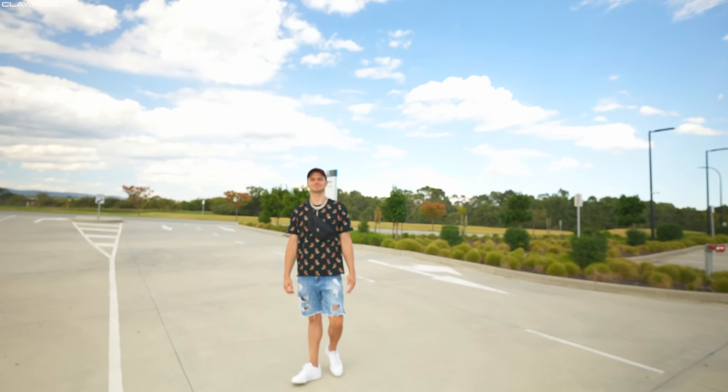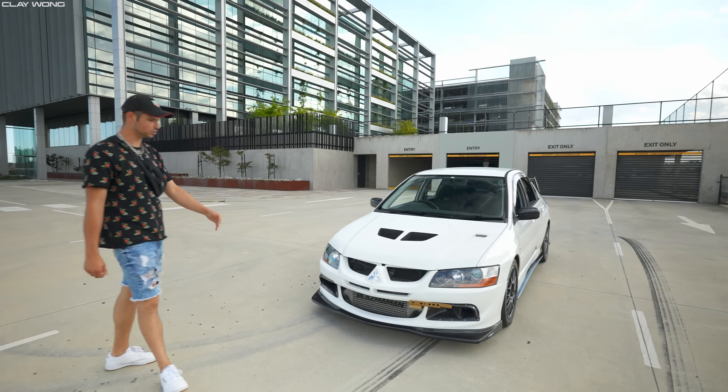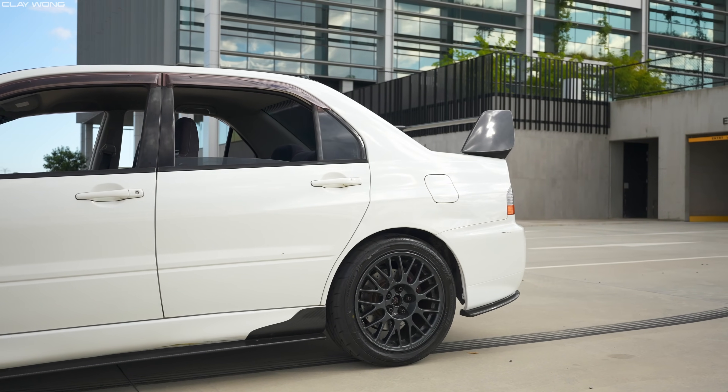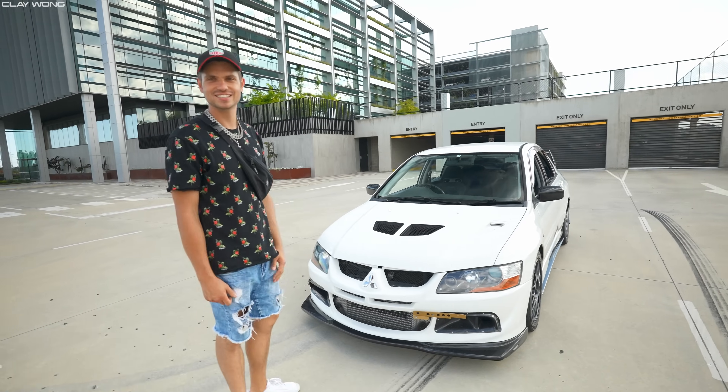We're out here with the owner and the man himself, Adrian. This is my Evolution 7, 2001, built by Ari Motorsports. It's a G30 900 — it's got all the bells and whistles to make the power that we want to achieve.